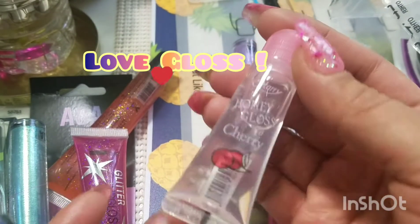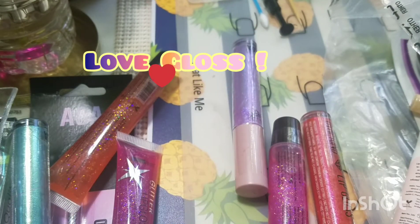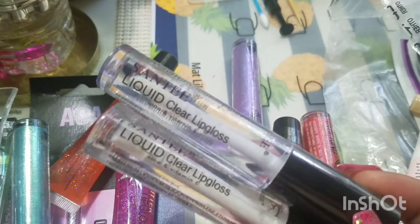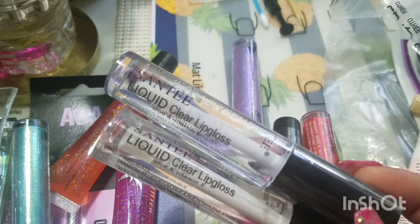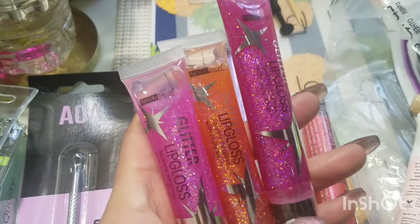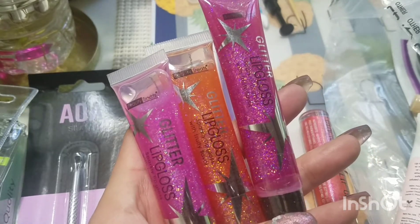I got the Cherry as well. And here I have two Santee Clear Liquid Gloss. I have not tried those out yet but I'm excited to try them. Beauty Treats Glitter Lip Gloss — I got in Plum, Pink, and Orange. Really beautiful lip glosses, all a dollar.